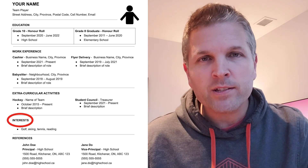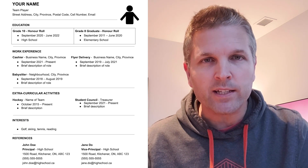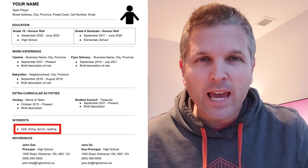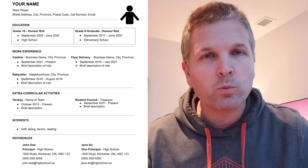I think the interests section is really important because you can share something a little bit more beyond school or organized activities. The key with this section is to show some variety. If you're a gamer, sure, put that down, but you should also have some other things to include as well to show that you're a well-rounded person.